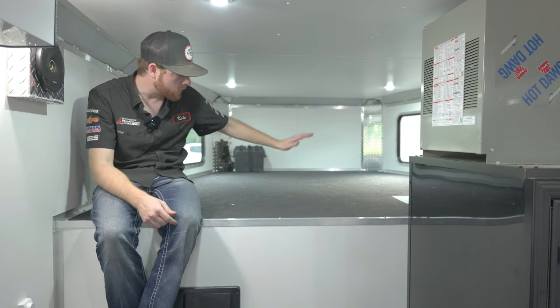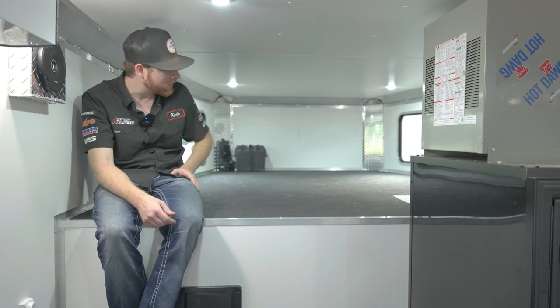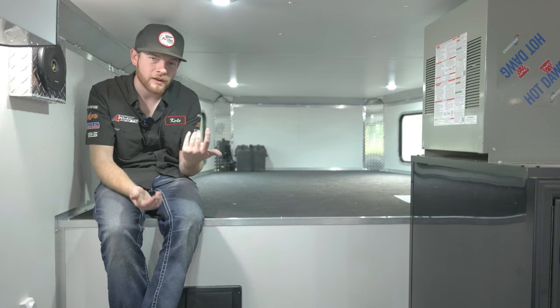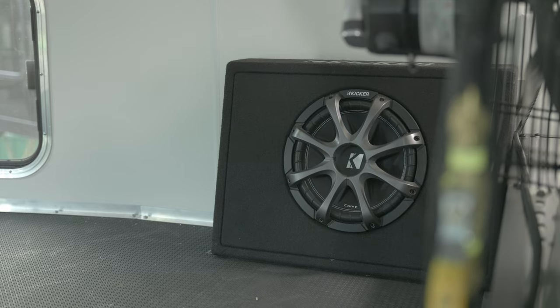Up on the front gooseneck deck, we have noodle flooring so gear bags, helmet boxes, and everything else can stay stationary without sliding off. The noodle flooring is very strong throughout the whole trailer, so we don't have to worry about carbides and studs ripping into the floor. This Mission is also optioned with a full Kicker sound system — four stereo speakers in the sidewall and a 12-inch Kicker subwoofer up on the front deck lid.